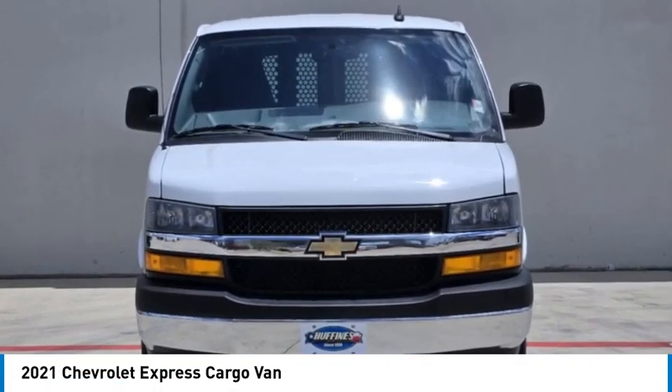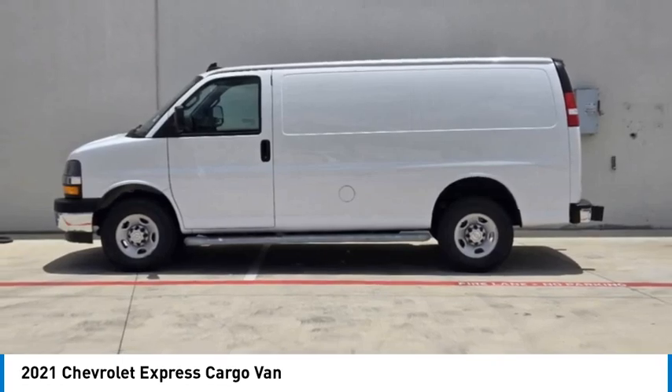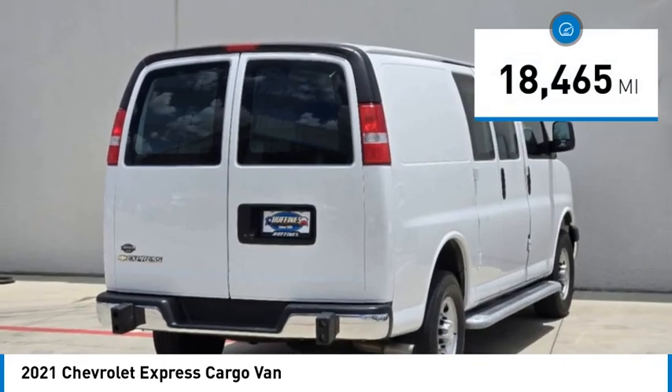You are going to love the 2021 Chevy Express Cargo Van. It's ready to handle all of your work tools, carpooling to work, or running the kids to soccer. This vehicle has less than 20,000 miles.